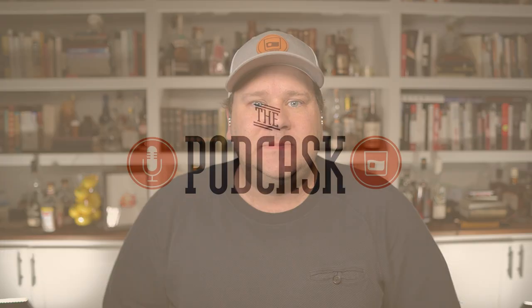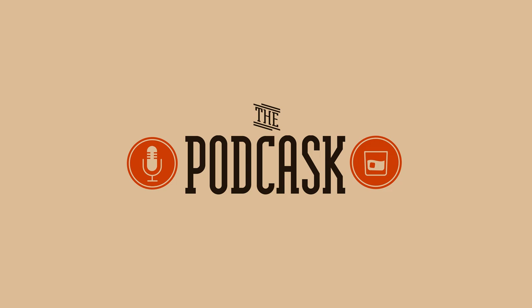What's up everybody, Will from the podcast here. It's that time of the year where you need your holiday whiskey survival kit. Let's go!